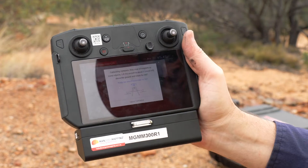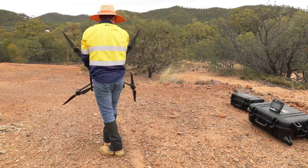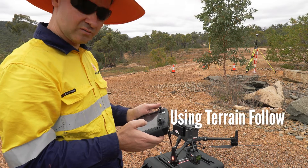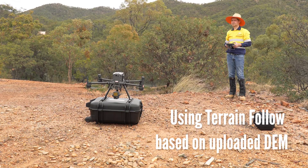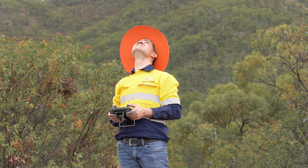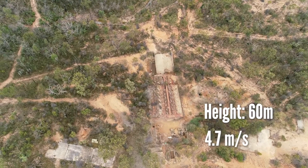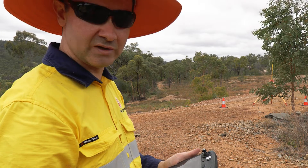We activate the compass calibration. This is necessary on the first flight in every different area. Today we'll be doing a flight with terrain follow, so there's an elevation model that was uploaded into the controller and the drone is supposed to follow that model. It helps in collecting better data, especially for LiDAR. We'll be flying at 60 metres above that model at 4.7 metres per second, because we are also collecting RGB data together with LiDAR data.